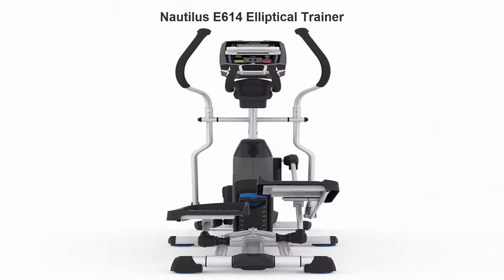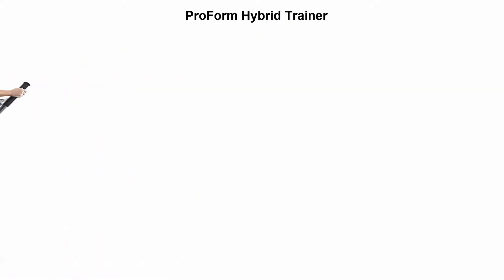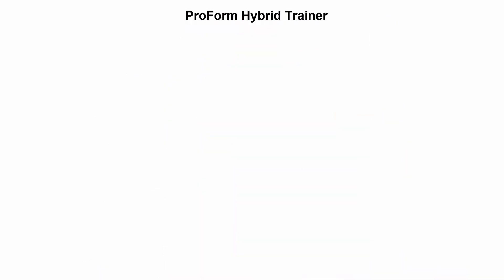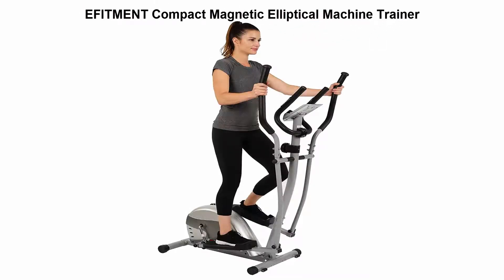Top 4: ProForm Hybrid Trainer. Train with versatility when you step up to the ProForm Hybrid Trainer. Choose from a cardio recumbent bike workout or a total toning elliptical program, with 16 workout apps fully loaded and ready to go — you just have to press start.